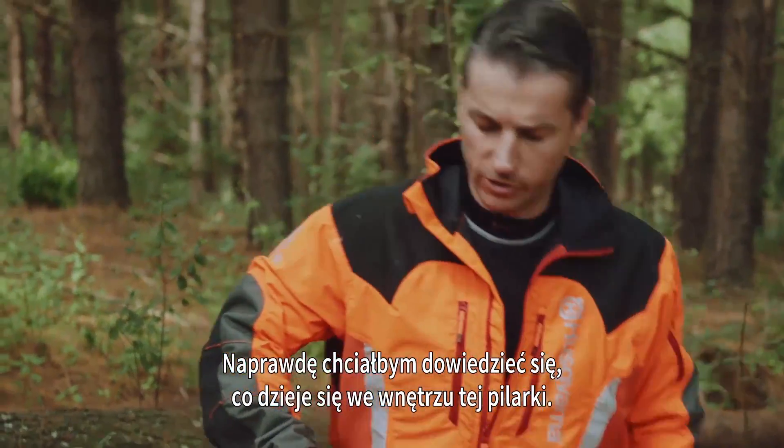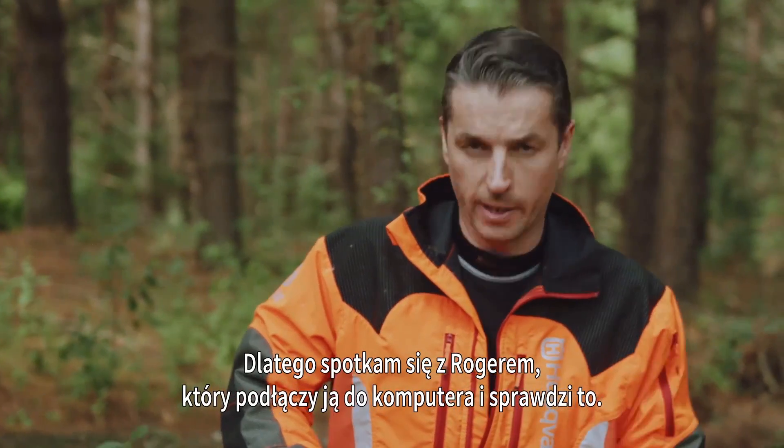I want to really know what's been going on inside this chainsaw, so I'm going to meet up with Roger who's going to plug it in and have a look.